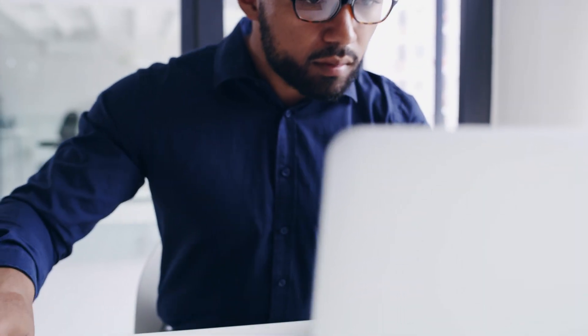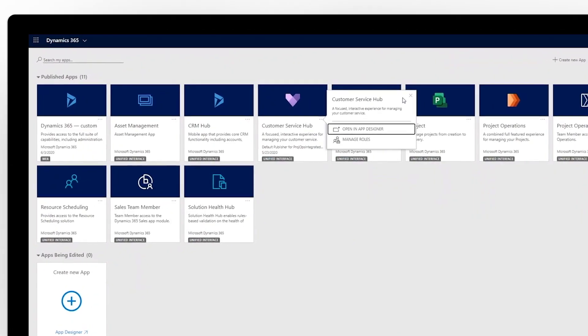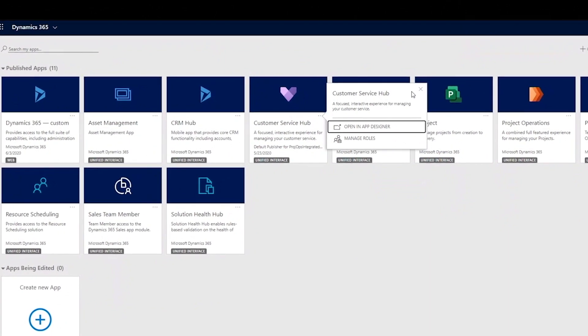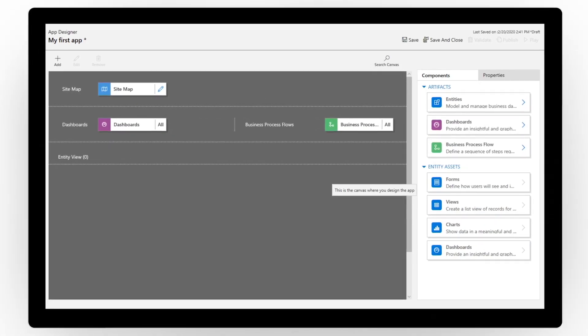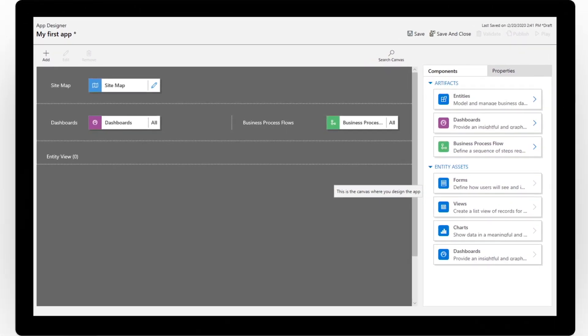Dynamics 365 Project Operations adapts with you as you innovate to keep pace in the evolving services economy. You can use additional Dynamics 365 applications, such as Sales, to get in-depth sales management and insights, or create your own custom apps using Microsoft Power Apps with little or no coding required.